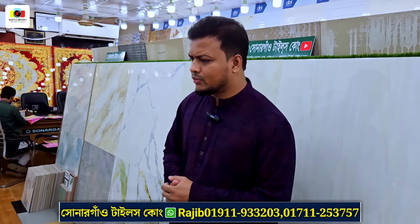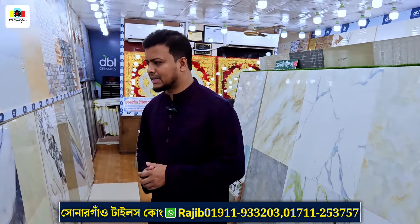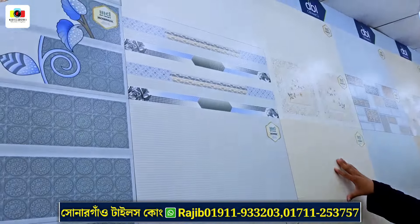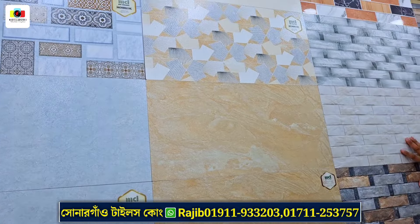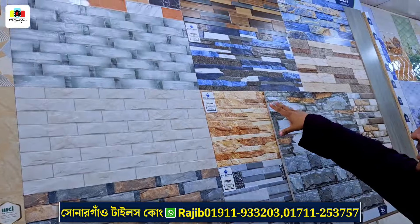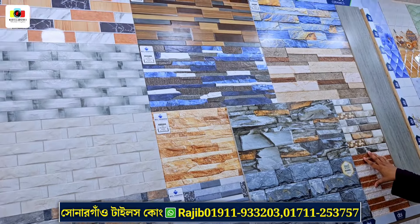We have a lot of brand new products. This is the design of Mir Ceramica with stone body. This is the most beautiful color. We have a collection of rustic and a full list of rustic designs.